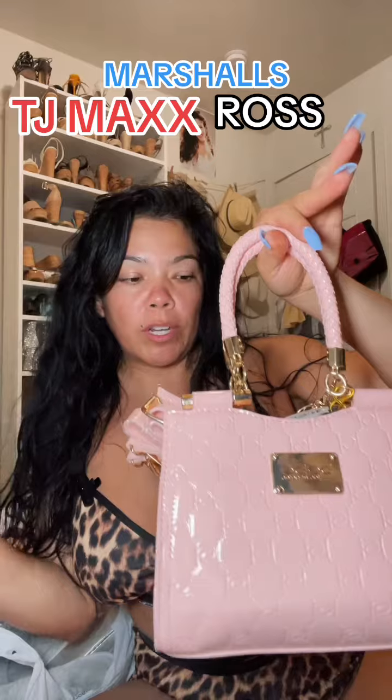I know I didn't need her, but look at her — she's cute, she was only $20. It's a cute little baby bag and it comes with a little card. Pink is my favorite color, and I only get purses if they really speak to me. I actually got a couple this weekend.